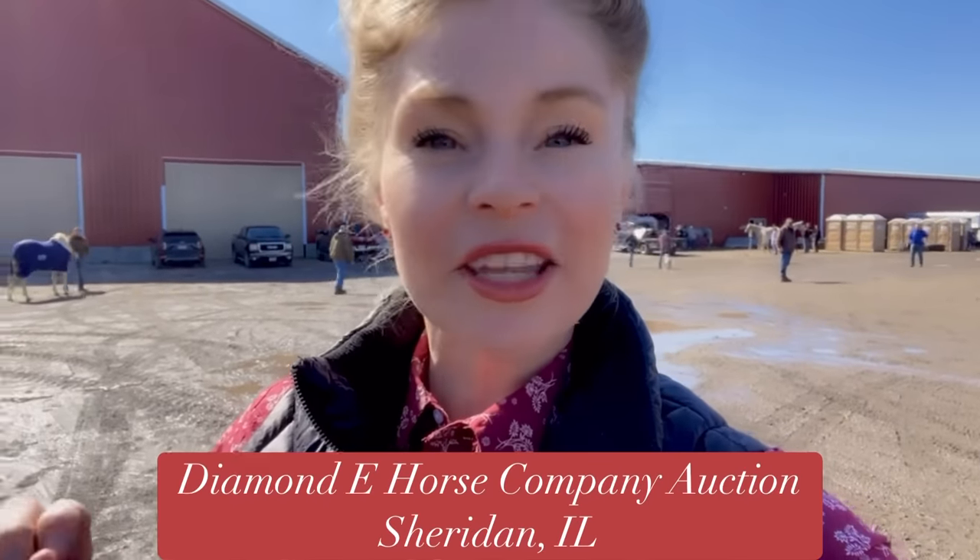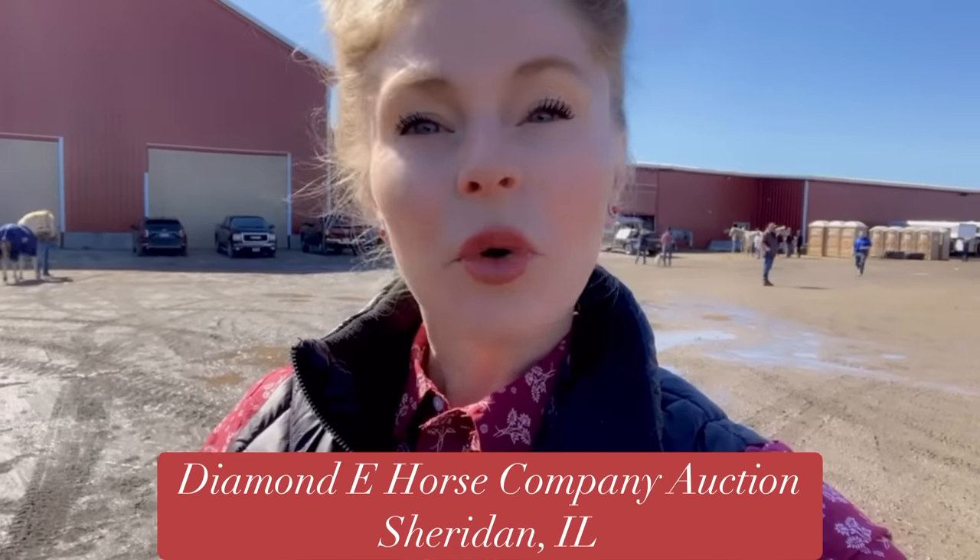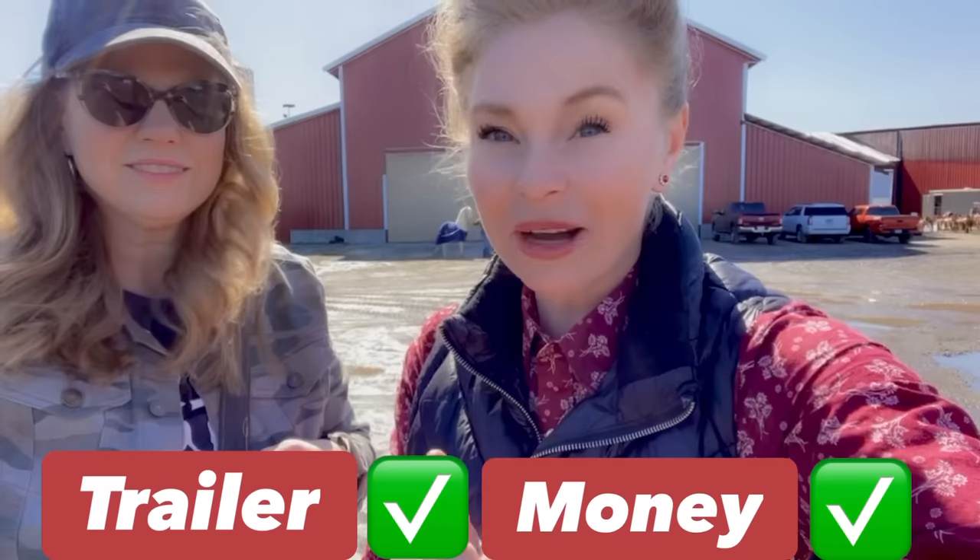Hey horse lovers! Welcome back to Free Spirit Equestrian. Last night Kyle and I drove five hours and we are in Illinois at an auction. I am so excited to take you with me. I'm going to show you what you should expect when you go to a horse auction and what to look for if you're going to buy. My mom is with me right now — she's going to help film. We're going to check out all the horses, and I did bring the trailer and money with me this time, so we'll see what happens.